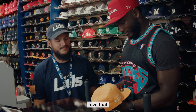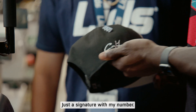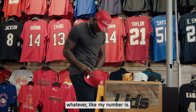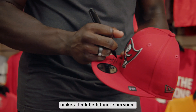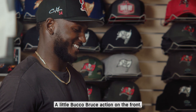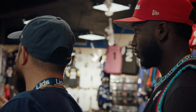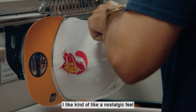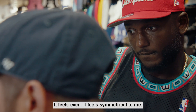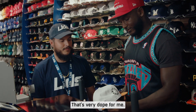I wanted a little throwback hat — love that creamsicle. This one is simple: just a signature with my number. Anytime I sign anything, I put my number, because I feel like that makes it a little more personal. There's your autograph — a little buckle of Bruce action on the front. Can't go wrong with throwback. I like a nostalgic, classic feel, and this feels symmetrical. That's very dope for me.